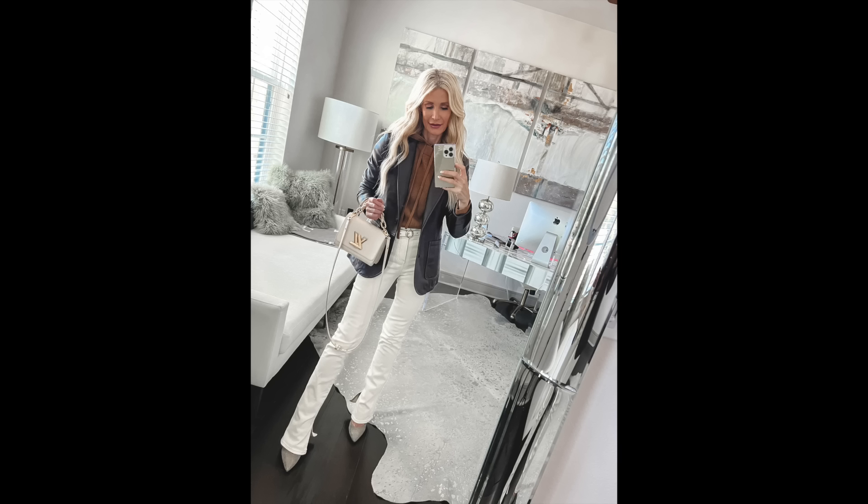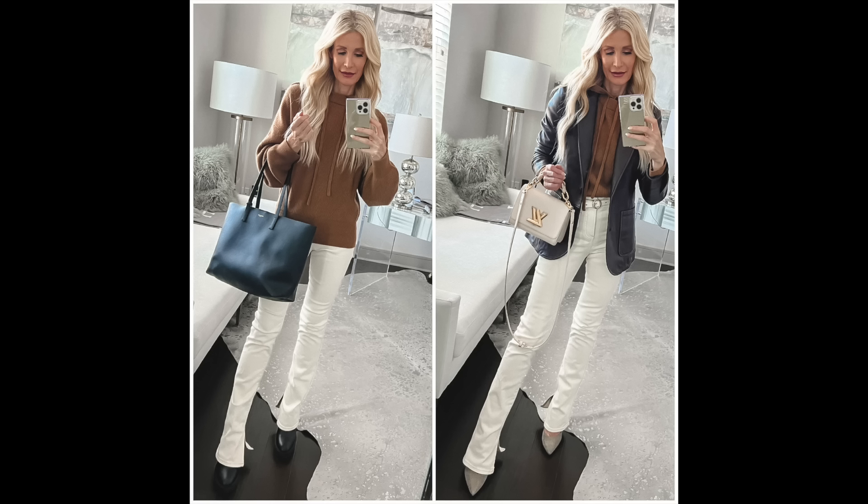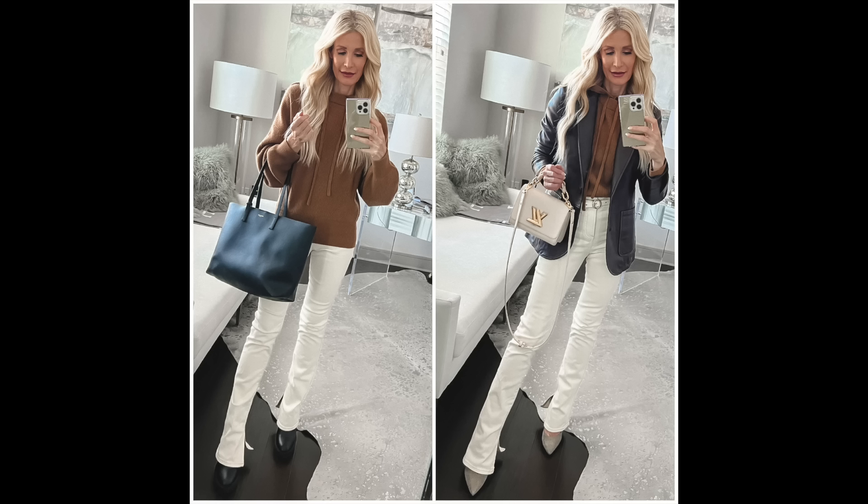The frumpy way to wear these ivory jeans with the gorgeous cashmere camel sweater from Lily Silk — which has a detachable hood and comes in several shades — would be leaving the sweater untucked, wearing it with ivory jeans, black boots, and a large handbag. But when I did a half tuck, added a belt, swapped the black boots for metallic pumps that blend with the pants, and topped it with a beautiful chocolate brown leather blazer, I took that frumpy look to fabulous instantly.